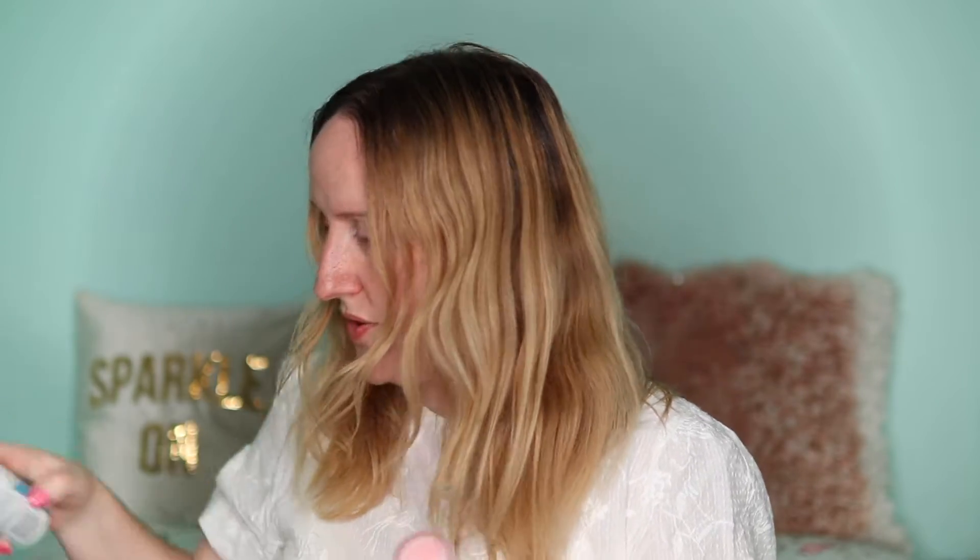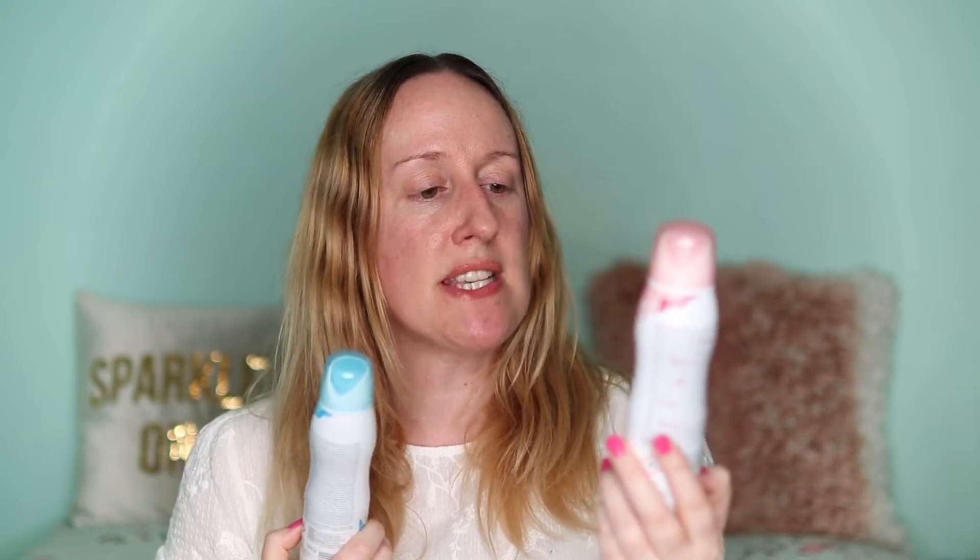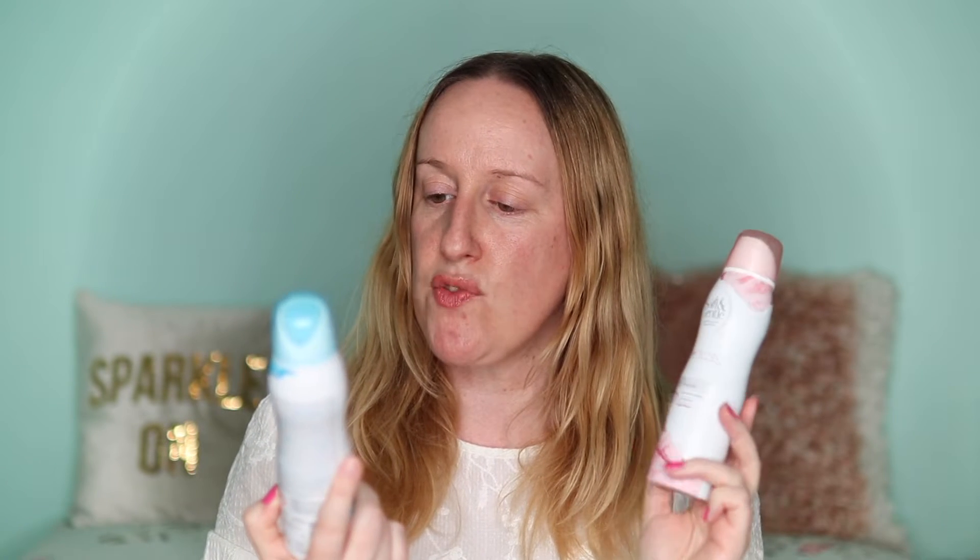I've got two Soft and Gentle deodorants: the Pink Cotton Jasmine and Cocoa Milk, and the Crisp Spring which is Lotus and Watermelon. I love love love these deodorants and I will carry on repurchasing them. I would highly recommend them. I usually get them for about a pound from Wilco's — really nice deodorants.